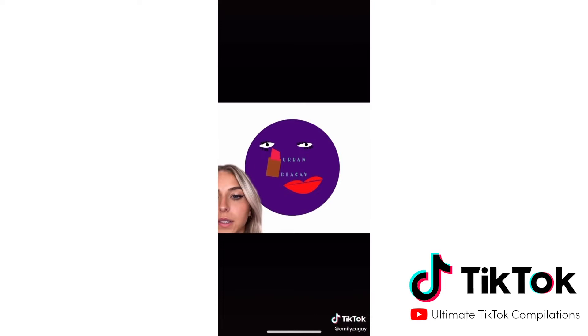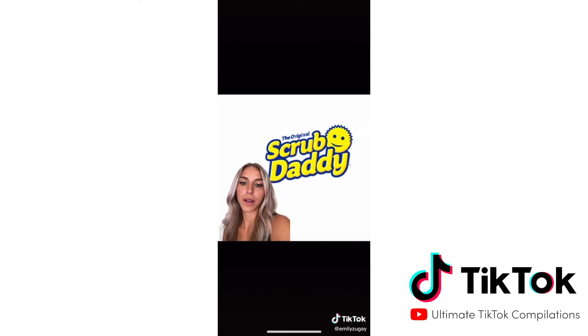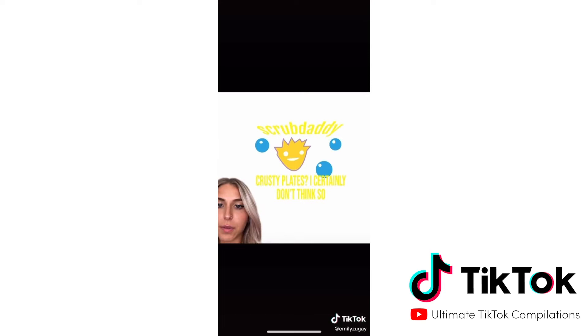Next we have Scrub Daddy. I like where you're going with the yellow, but your rendition of the Scrub Daddy looks nothing like the actual thing. I will also be removing the words 'the original.' I rendered out a better version of the Scrub Daddy that looks much more recognizable to your product. I added some bubbles as a nice visual accent, and then I changed your tagline, which is a little more aggressive and dominant because there are a lot of cleaning products out there.